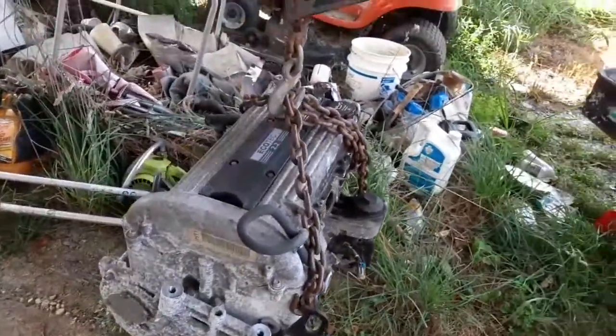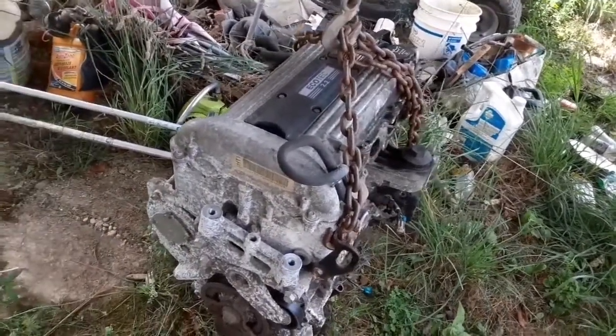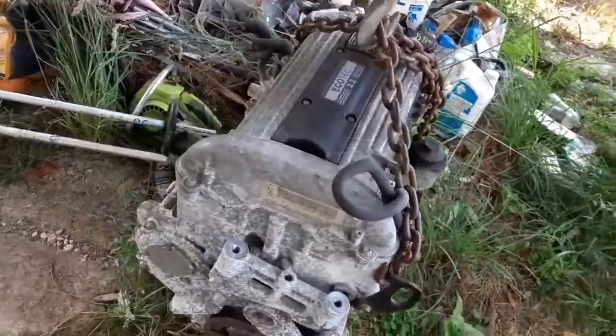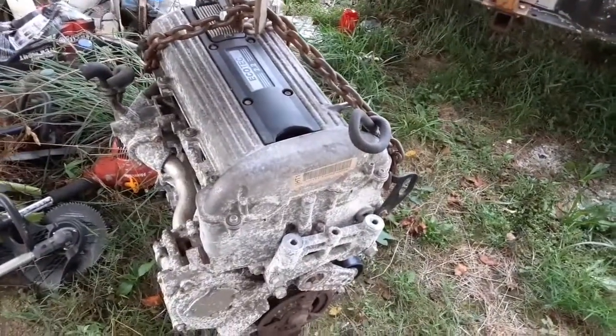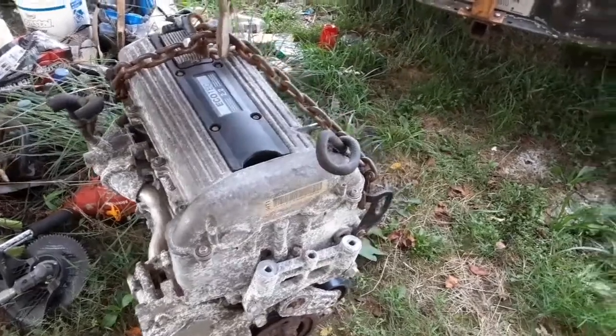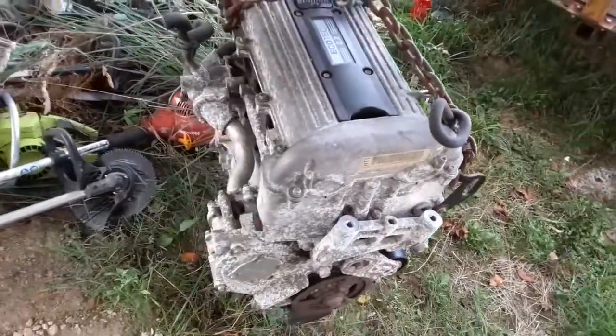These Ecotecs are bad for breaking timing chains, skipping gears and stuff. That one was still running, but it had some slap to it. So I want to go ahead and rebuild it before it breaks the chain and bends every valve in it. That'll be its own video soon.